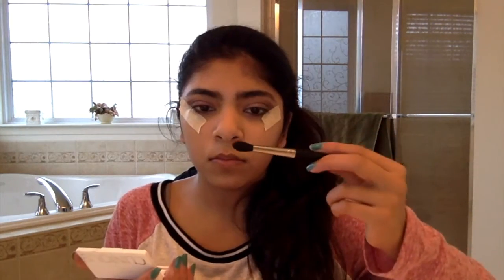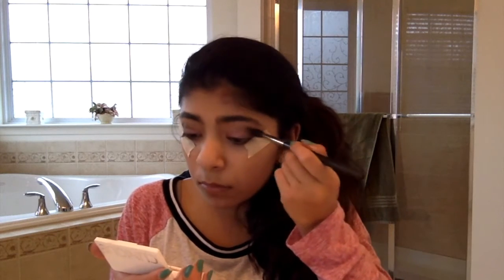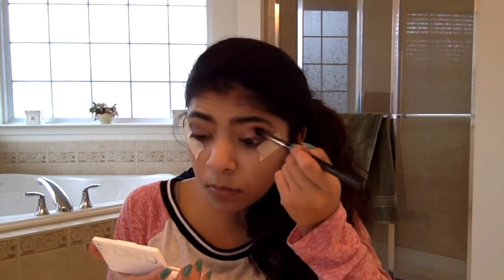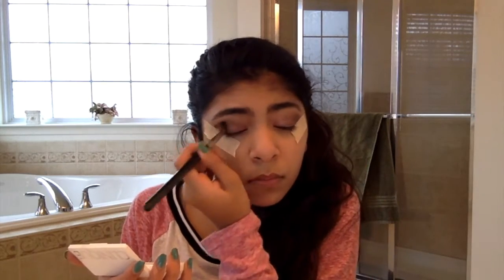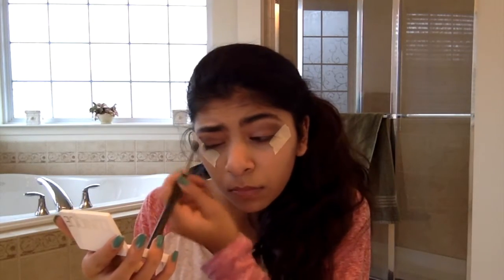Now that I'm done, I'm taking a fluffy brush and blending any harsh lines out. Then I'm just removing the tape, and as you can see it leaves a nice sharp clean line. Then I'm just adding some liquid eyeliner and some mascara.